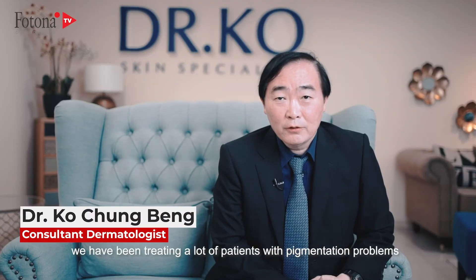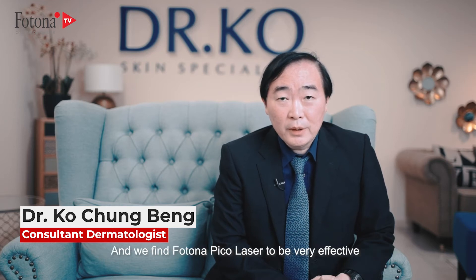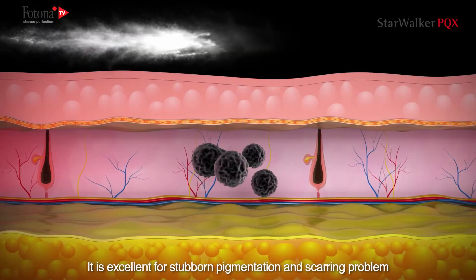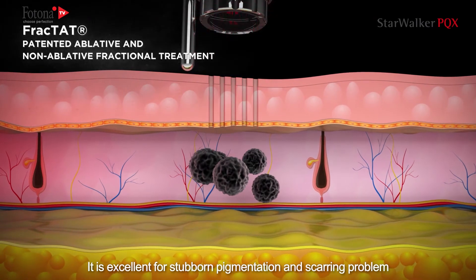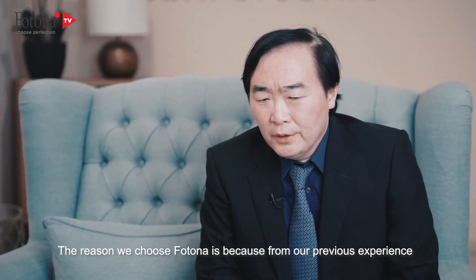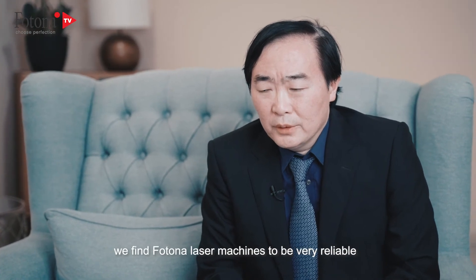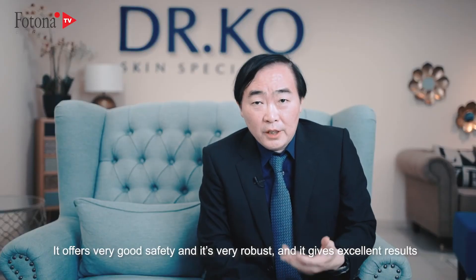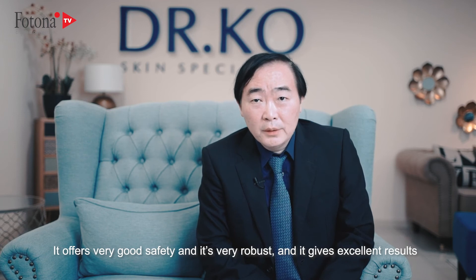We have been treating a lot of patients with pigmentation problems and find the FOTONA PICO laser to be very effective, with very short treatment times. It is excellent for stubborn pigmentation and scarring problems. The reason we chose FOTONA is because from our previous experience, we find FOTONA laser machines to be very reliable — offering very good safety, robustness, and excellent results. By introducing the Starwalker PQX, FOTONA has once again proven its commitment to engineering the highest performance, best-made laser systems in the world.